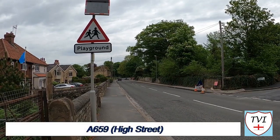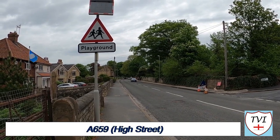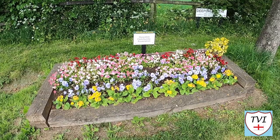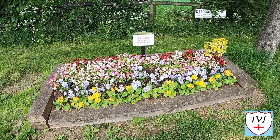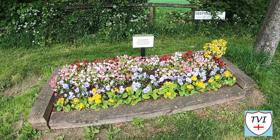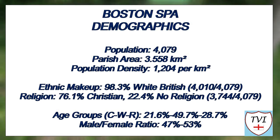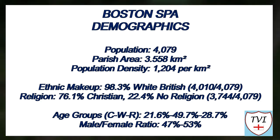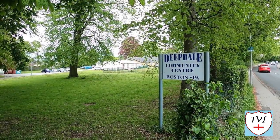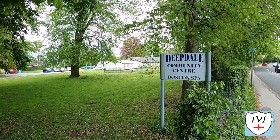After a little trek through the housing estates — which are much larger than what I've shown — we're on the high street, or if you will, the A659. This is a former turnpike road and it's where most of Boston Spa's amenities and other interesting things are. Like the majority of the village's streets, it is well looked after.